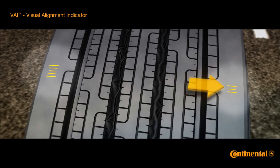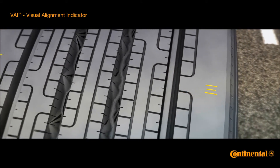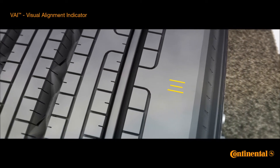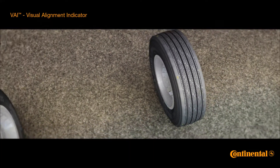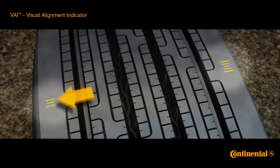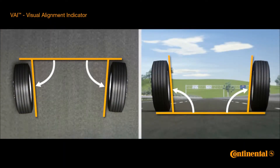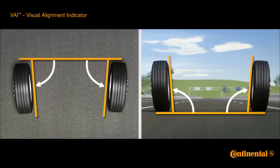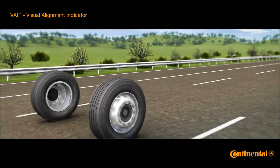In this example, the VAI symbol clearly indicates the wearing out of the outer shoulder of the tire, caused first of all by positive toe or perhaps insufficient camber angle. If this isn't corrected, both front tires can wear out unevenly; moreover, the outer shoulders of the tires may wear out too early as well.